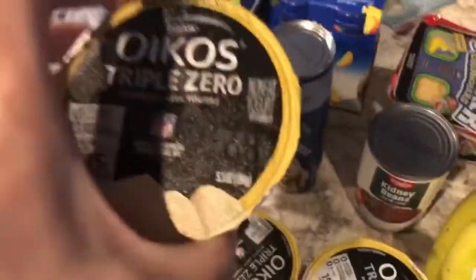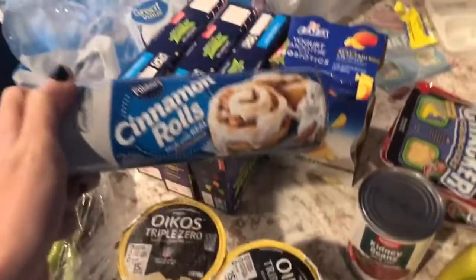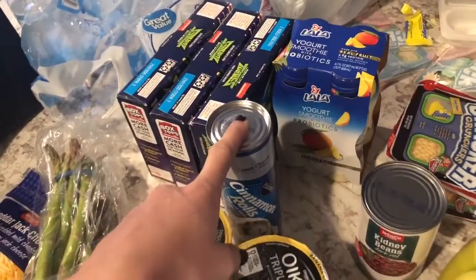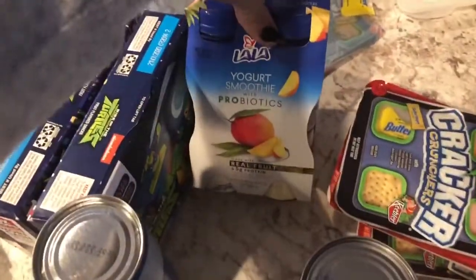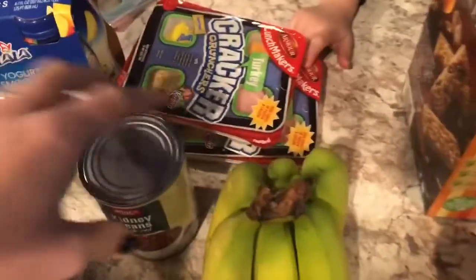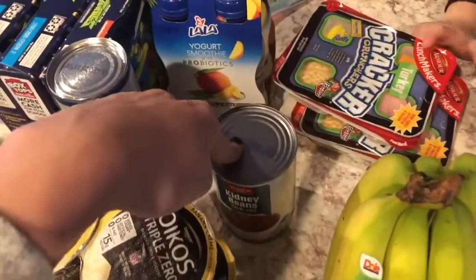I got four yogurts because I just like these in the morning — I got the banana cream pie kind because I do like those. And then I got some cinnamon rolls for Saturday morning. I also got more yogurt, the mango kind.